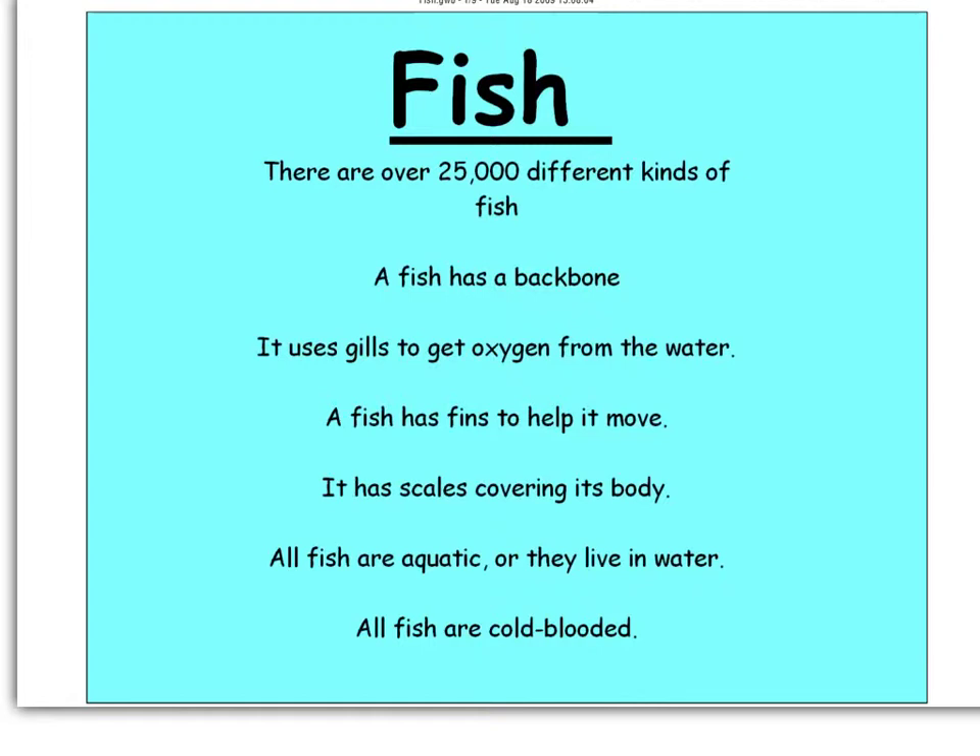There are over 25,000 different types of fish. Fish use gills — this is an important characteristic. I'm going to highlight some characteristics that you need for the fish characteristic assignment. The first one is backbone. Fish use gills to get oxygen from the water, whereas you have lungs which convert air and get oxygen from the air.